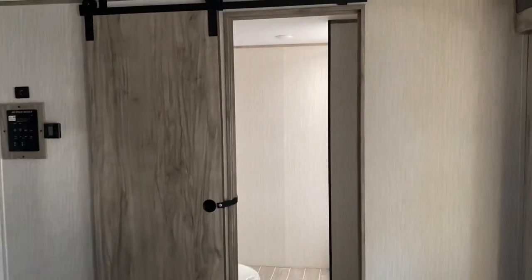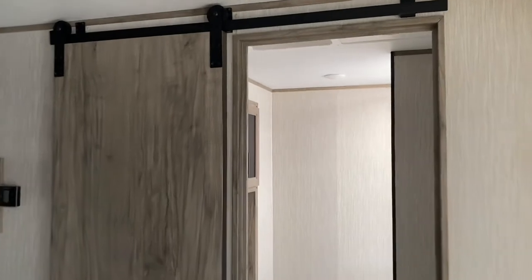The last space I have to show you is the bathroom. It is the reason why this camper is my favorite camper that we have on the lot right now. It has a great design and lots of space, so I'm excited to show you. The bathroom door also has these wonderful sliding doors.